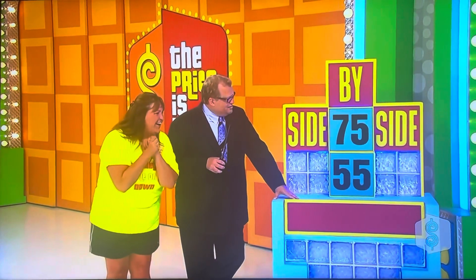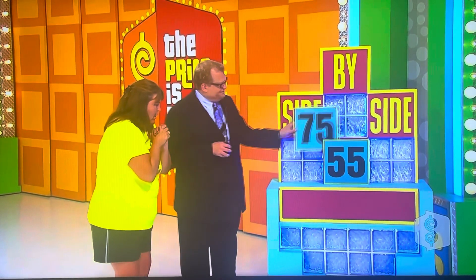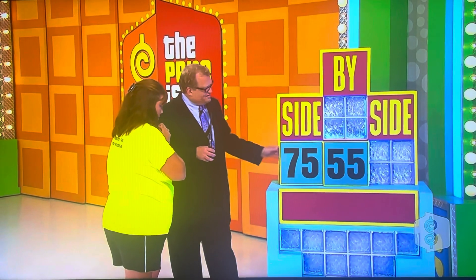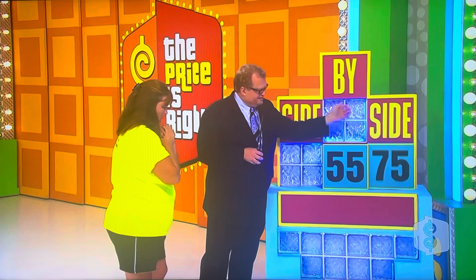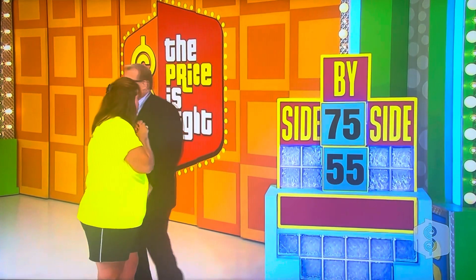Thank you, Rich. What do we have here? You have a number stacked on top of another number. So how are we going to win this game? Here's what you're going to do. You're going to move this over here to make it 7,555, or you're going to move it over there to make it 5,575. There's only one place that's right. Go ahead and pick it.